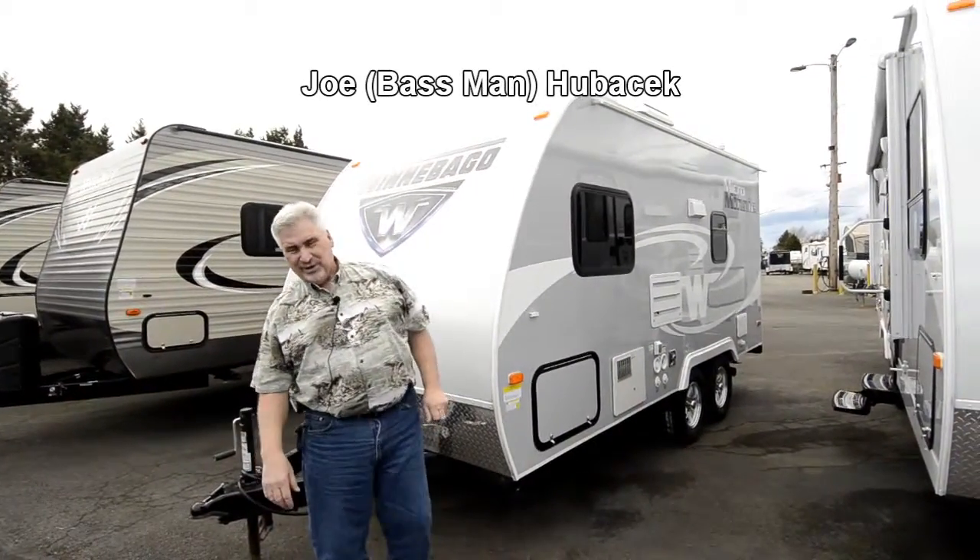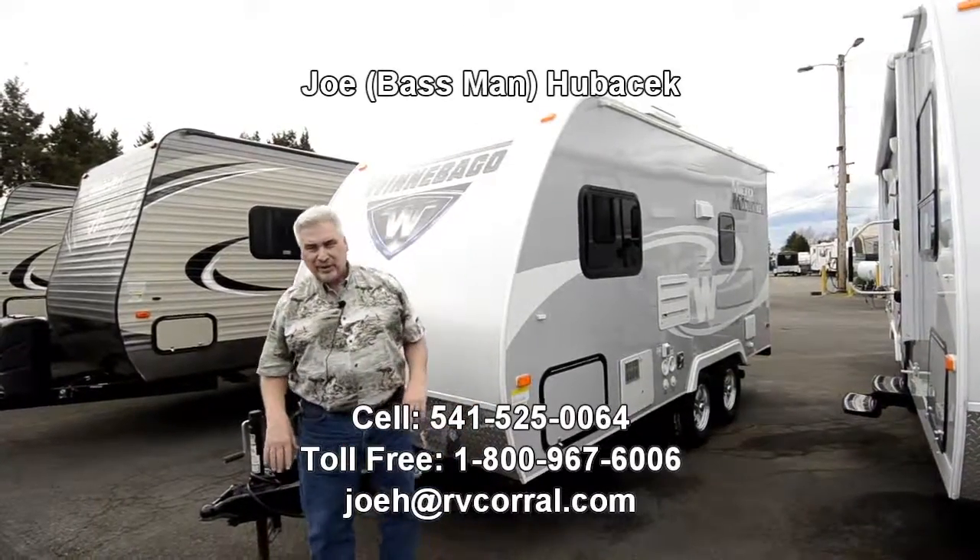Hi, this is Joe Bass with the RV Corral in Eugene, Oregon. Thanks for taking the time to look at this video.